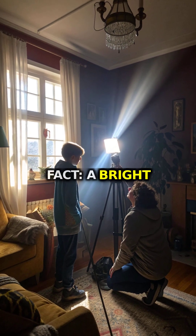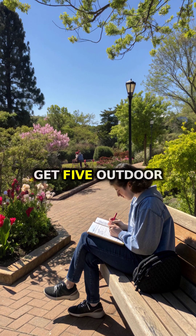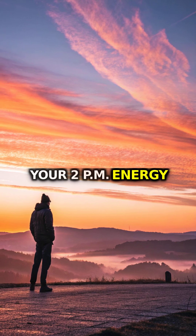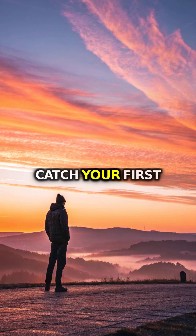Myth or fact: a bright lamp equals sunlight? Try it tomorrow. Get five outdoor minutes within an hour of waking. Rate your 2 p.m. energy from 1 to 10. Where will you catch your first light?